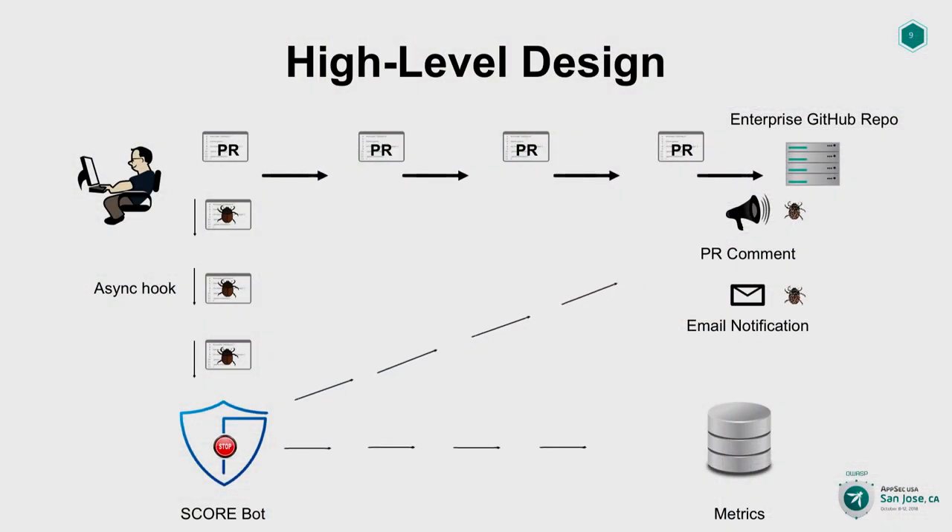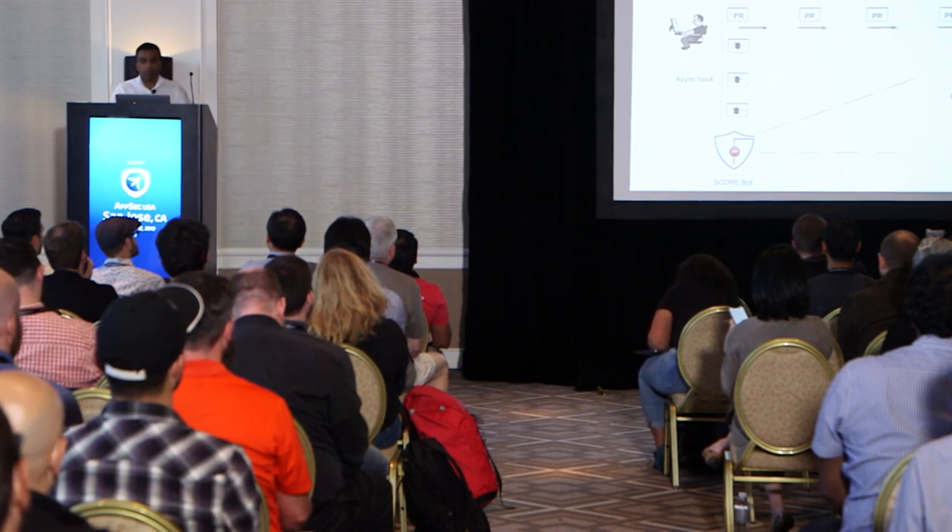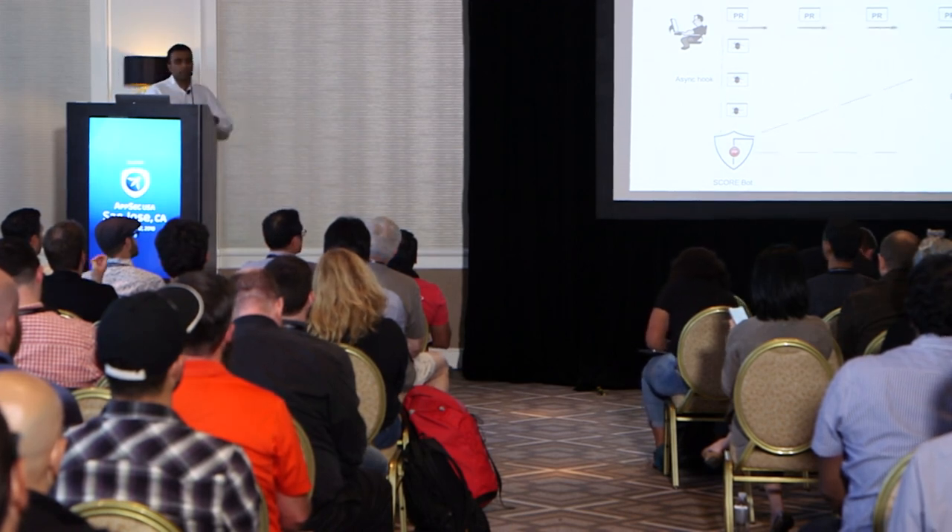If insecure code is identified by ScoreBot in that PR, ScoreBot will comment in the PR containing information like what vulnerability is detected, where it is present in the code — because the PR might contain a lot of files — and a summary of what the security issue is in the context of the code and, most importantly, how to fix it. There will also be document references with more details and step-by-step instructions. Developers love the step-by-step instructions. In addition, an email notification with all of this information will be sent to the developer as well, all in near real time.